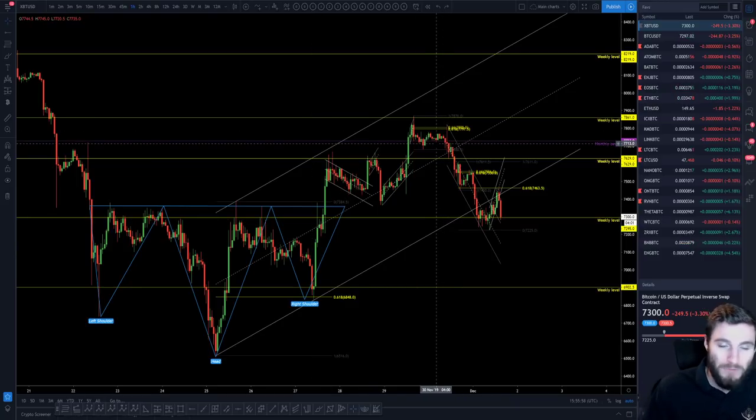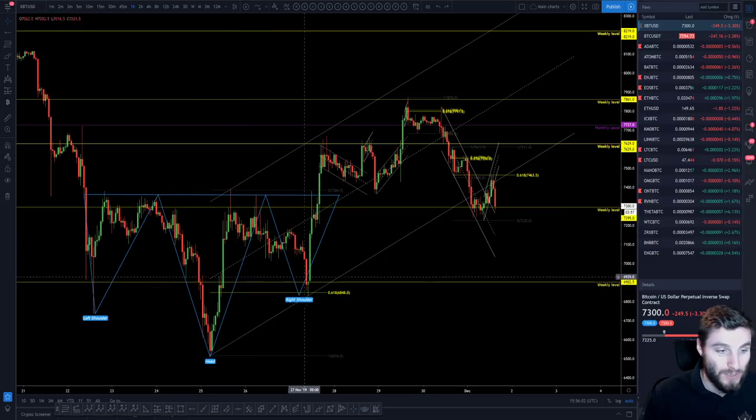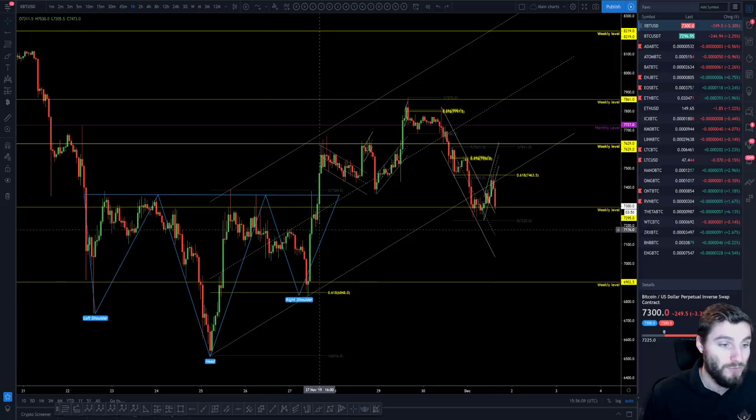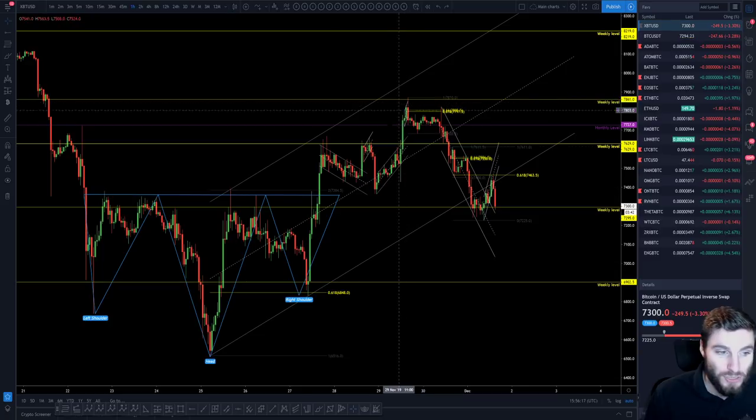These levels are so nice. As we can see, we saw the confluence also on the weekly — we had the weekly on the 618, on the head and shoulders, on the one-hour order block — and obviously you saw the rise. From there we hit the weekly, declining back into the middle of our channel, coming up to the top weekly level.